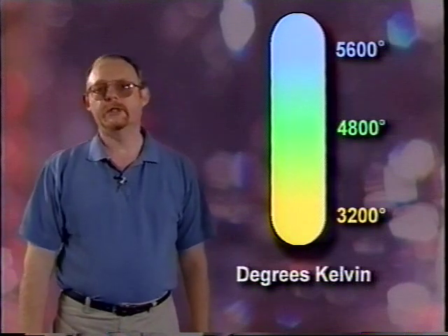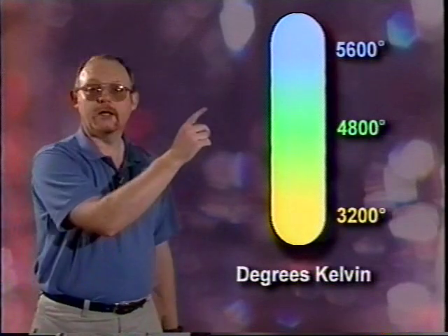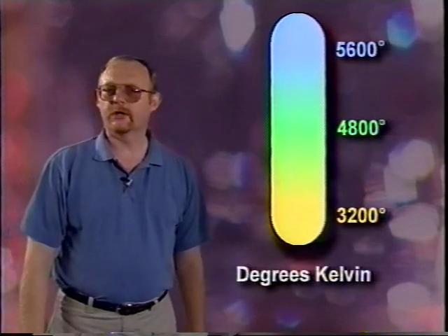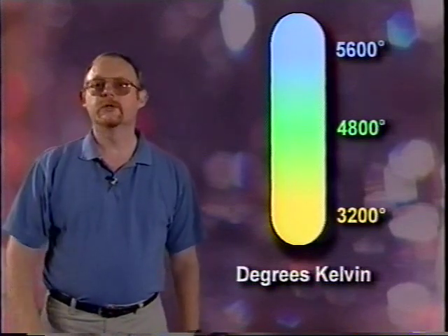Basic to your lighting kit will be gels and correction filters to convert between the two lighting temperatures. Fluorescent lighting can range from 4800K for daylight bulbs to 3600K for warm bulbs. Common fluorescent lighting has a strong and spiky green component, but special gel colors are available to convert fluorescent lighting to match either daylight or quartz. If you take care of controlling contrast and color balance, you will be well on your way to lighting.